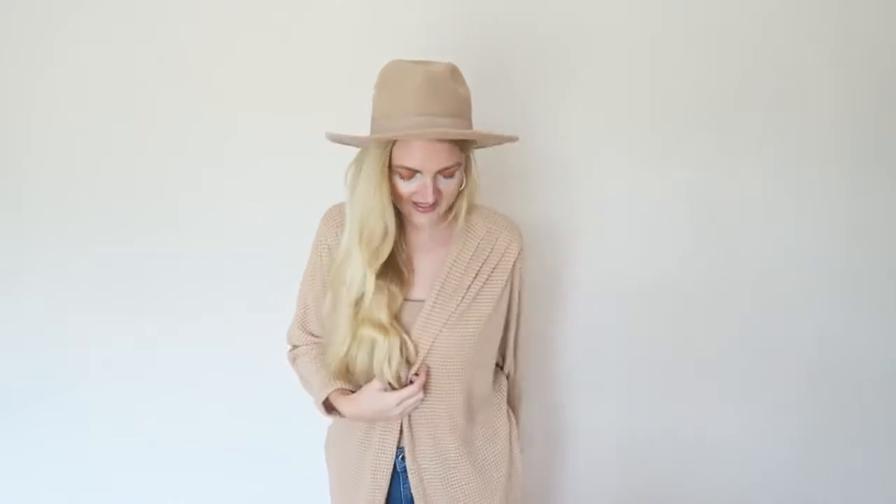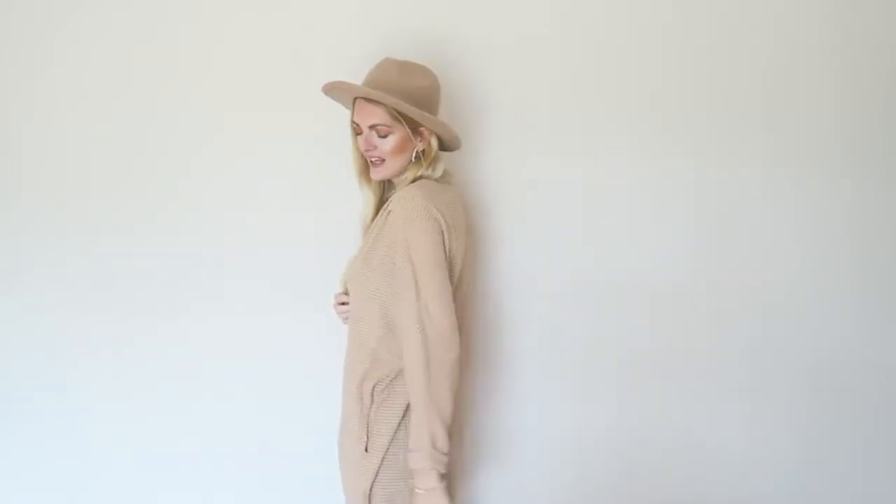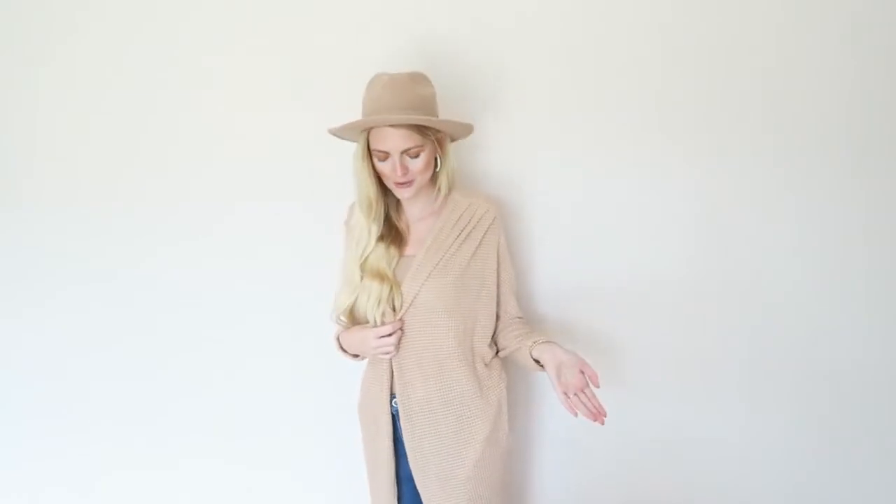This cardigan is definitely more thin than the other one, but the material is very soft. I really love this color — it's the perfect nude. The sleeve is rolled up a little. It's super long and goes over my bum, so you can wear it with leggings. It also has two pockets which is so handy, and it's just the perfect cardigan to throw on if you're in a rush.